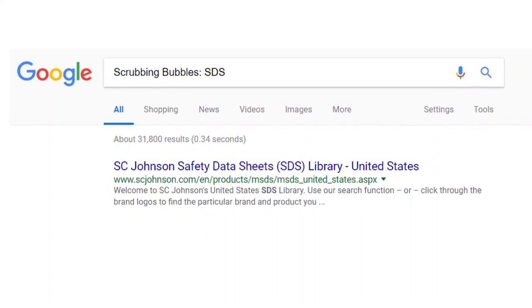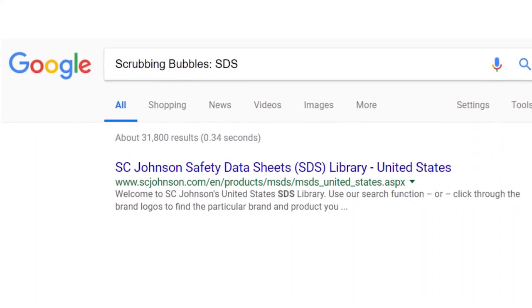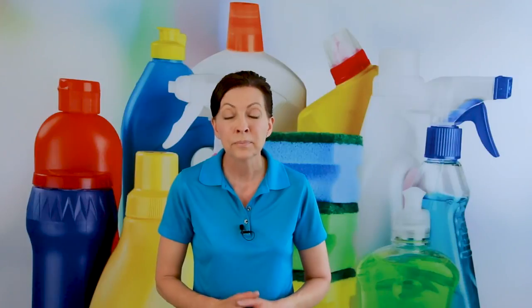As a solo house cleaner, there is nobody mandating you know that information. But my recommendation is you're a professional — you get paid to clean for a living, so you should know this. If you have 10 chemicals that you use, sit down one day and find all of the safety data sheets for those. An easy way to find them is to go to Google, type in the name of the chemical, then a colon, then SDS, and it will pop right up on the internet.